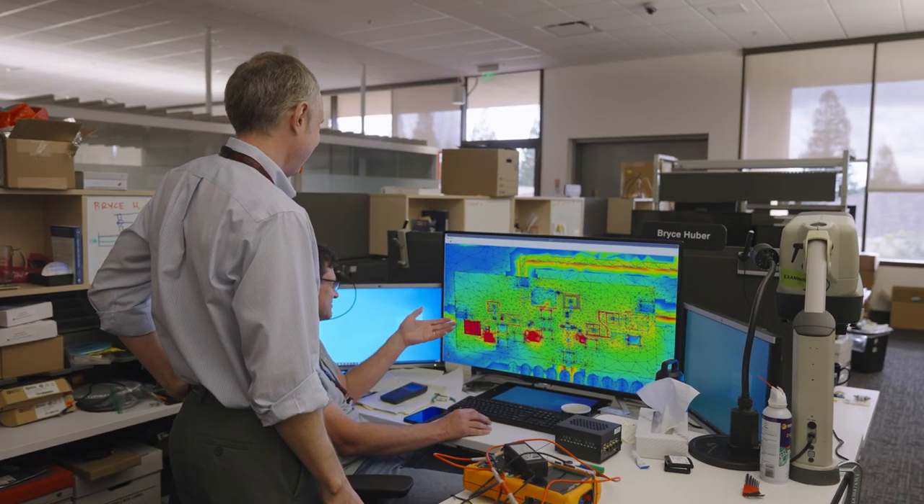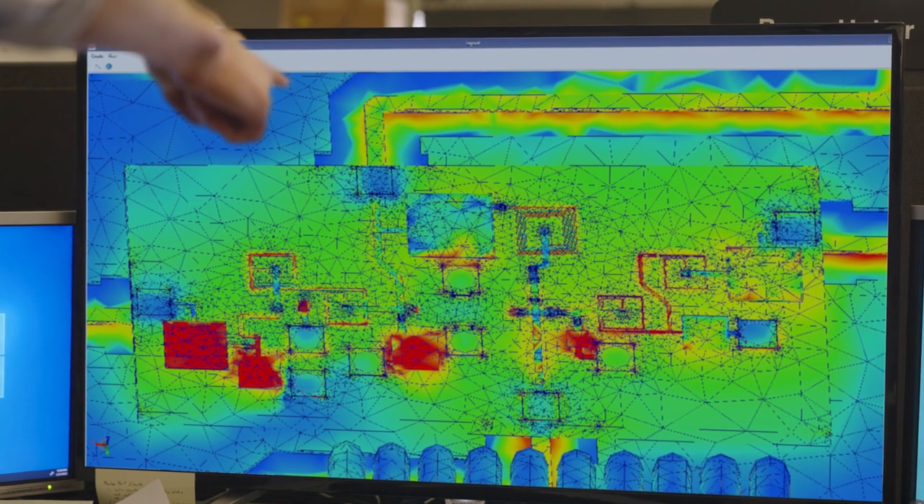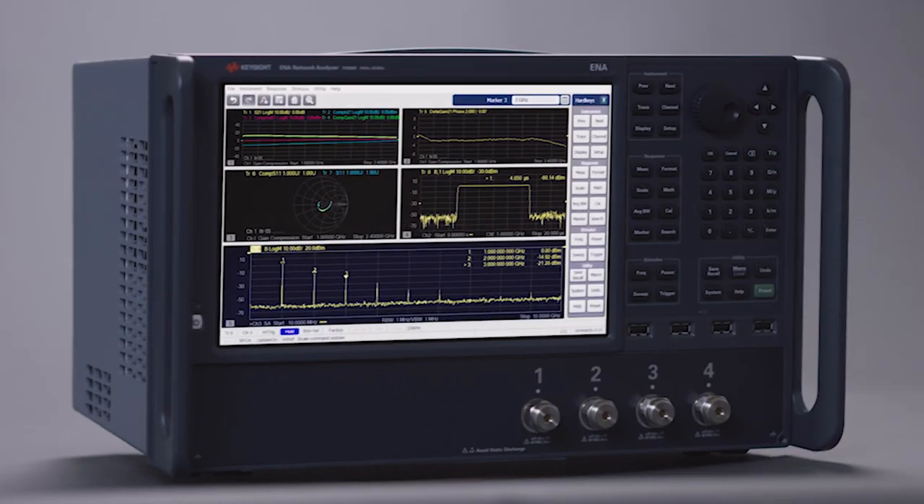My engineering group uses Keysight's own RF and microwave EDA tools. They allow simulation and design all the way from the beginning — inception, block diagram, architecture phase — all the way up into the end product. Because the tools are so powerful in those early stages, they really enable us to deliver products efficiently and quickly and hit that market window.